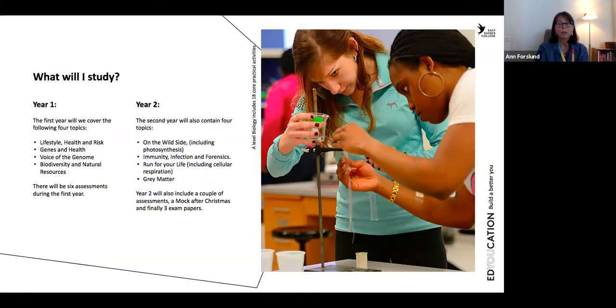As I said, we're going to do quite many practicals. We have a well-equipped laboratory where we work, and those are very nice sessions really.